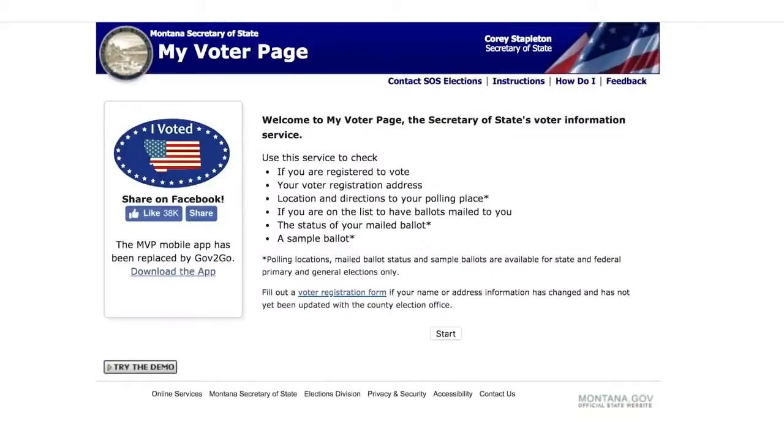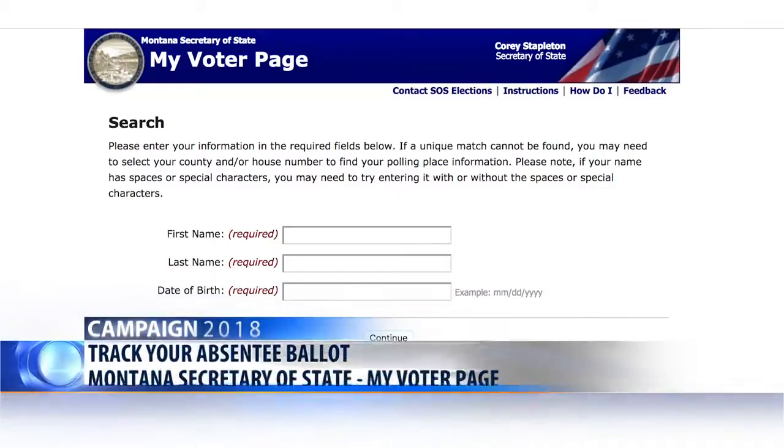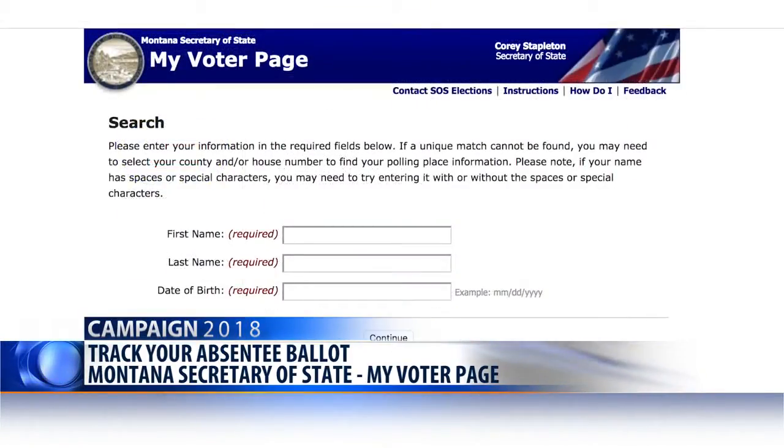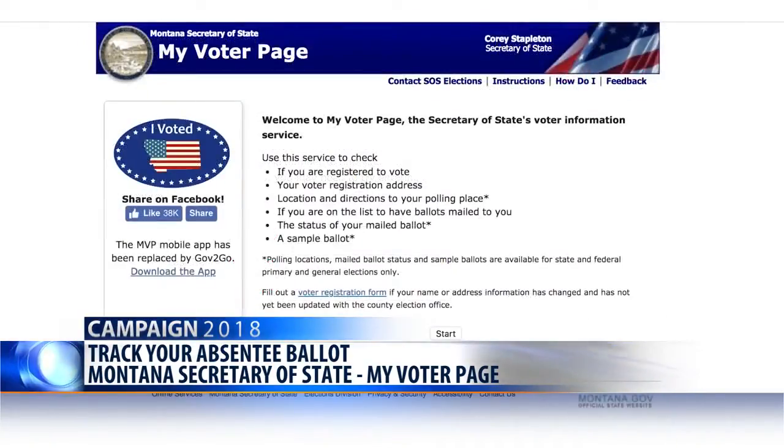And if you've already sent in your absentee ballot ahead of election night and are wondering if the election offices received and processed it, there's a way to check. Head to Montana's Secretary of State's My Voter page. Enter your name and birth date to see your voter status, absentee ballot status, view a sample ballot, find your polling place location, and much more.